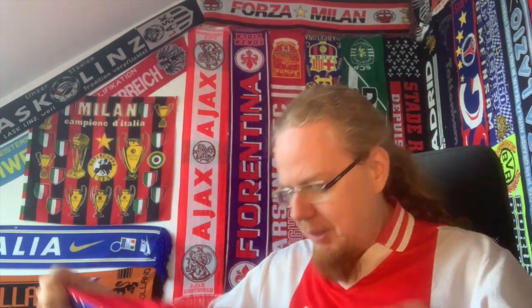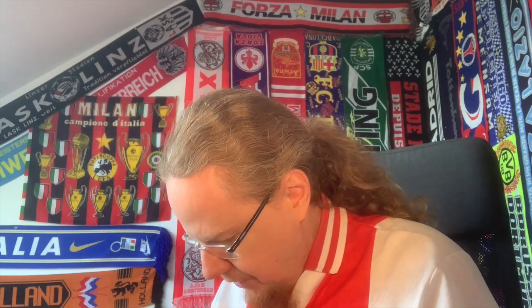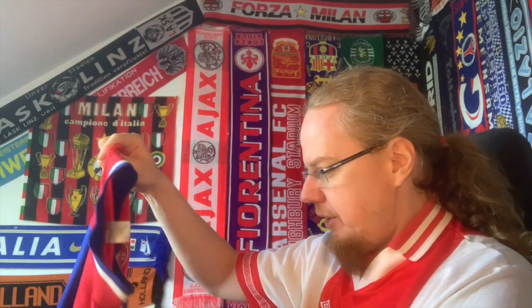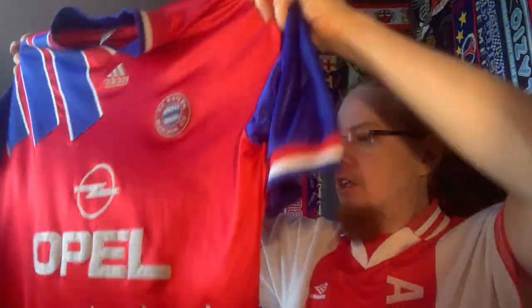If you don't believe me, I have the official book from that season. When I saw that I said yeah, I might as well get this one and maybe we can sell it on. When I look at it, this looks very much of the period — note the different Bayern crest from today. It doesn't have the blue outline, and the lozenges are a little bit more level than they are nowadays, which I find rather interesting. This is definitely from that period. The label is washed out — this seems to be an original. It's probably an L, because it's not very long overall.